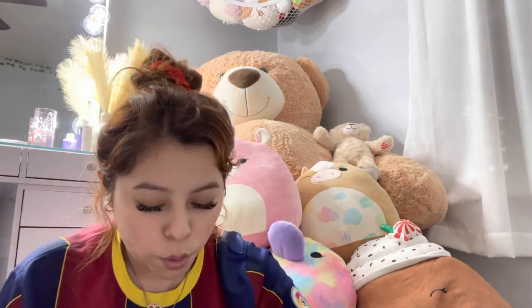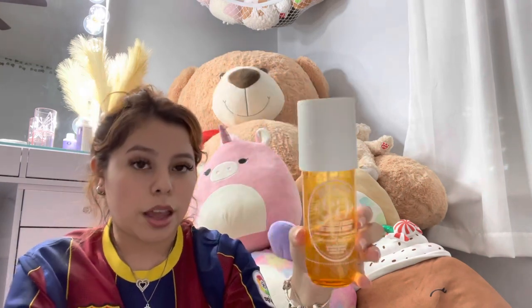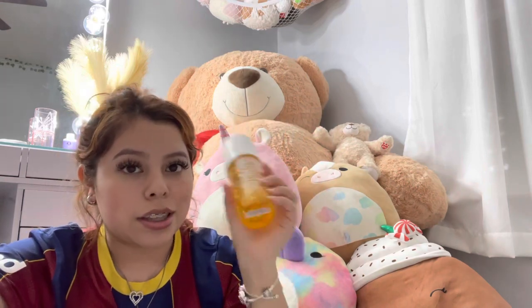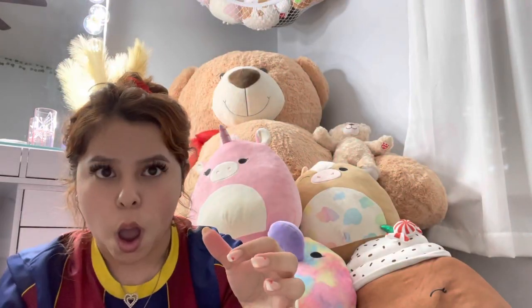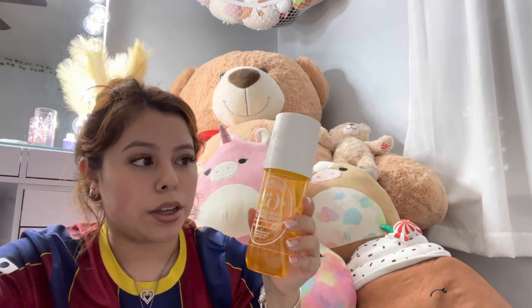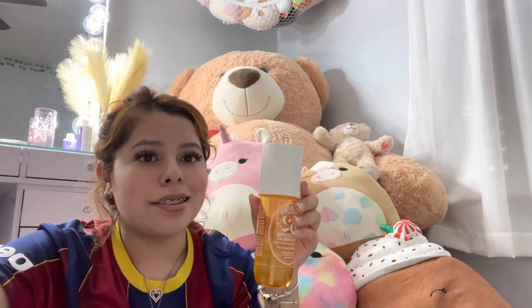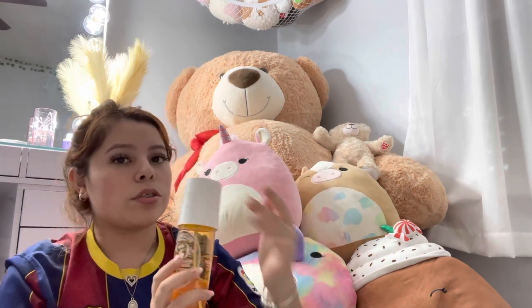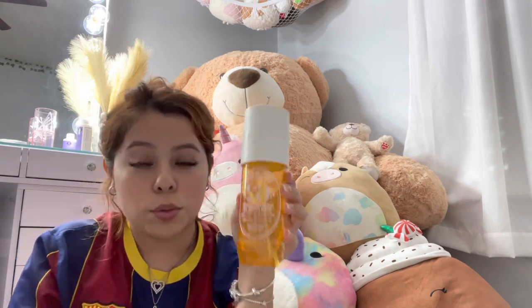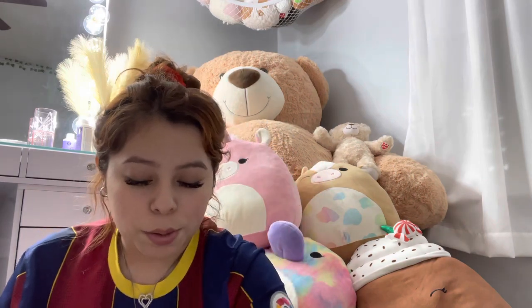This is my favorite: the Sol de Janeiro Brazilian Crush body spray. Everyone always tells me I smell good and it's because of this. It actually lasts too — unlike those Bath and Body Works or Victoria's Secret sprays where you have to keep reapplying. Just two sprays of this and you smell good all day. Upgrade your perfume game, girl!